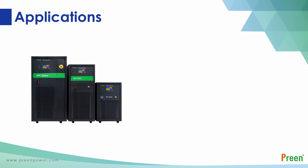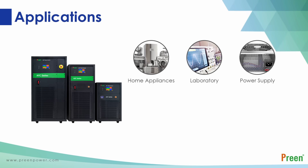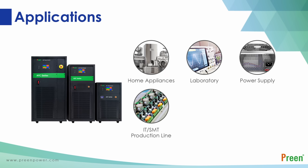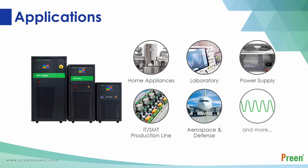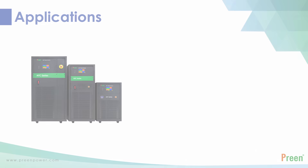The AFC series is widely applied to production lines in the home appliance and IT industries, EMC chambers, and many other industrial uses. With a maximum output power of up to 2000 kVA and output frequency reaching 400 Hz, the AFC series is also suitable for powering or testing applications in the military, aerospace, and shipbuilding industries.